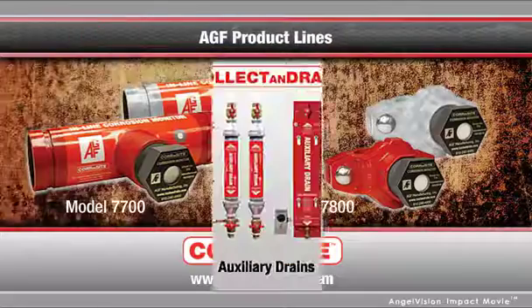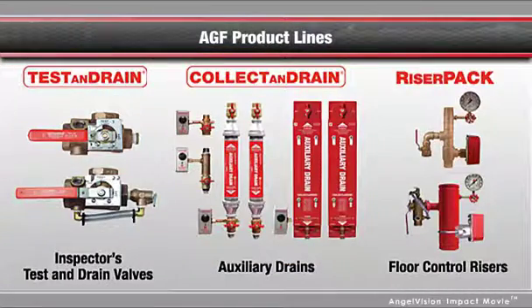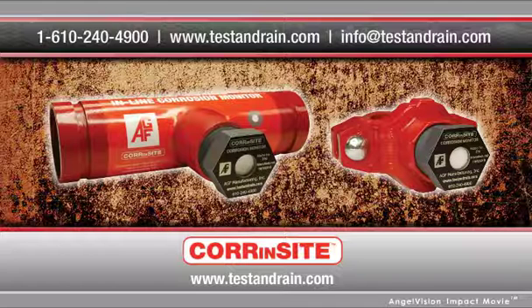To learn more about all of AGF's products, give us a call or visit our website. Thank you.